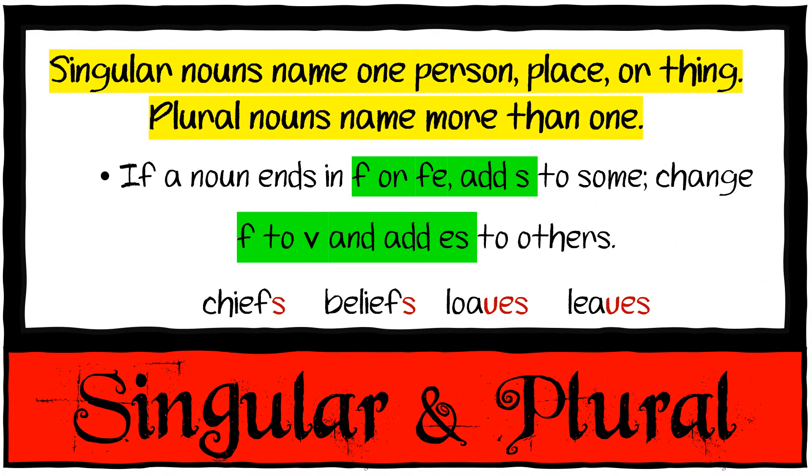If the noun ends in F or FE, you add an S to some, but change the F to a V and add ES to others — and you can hear it when you say it. One chief, many chiefs — you can hear the F. One belief, many beliefs. But one loaf, many loaves; one leaf, many leaves. You can hear the difference between chiefs and loaves — one has an F sound and one has a V sound. Remember that when changing your words to plural.